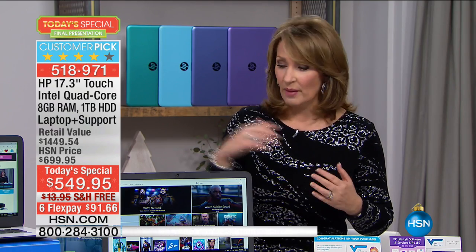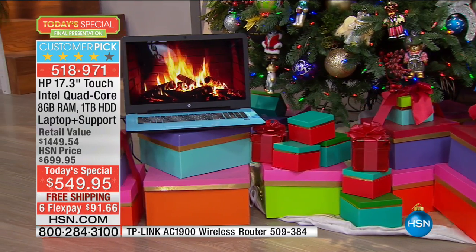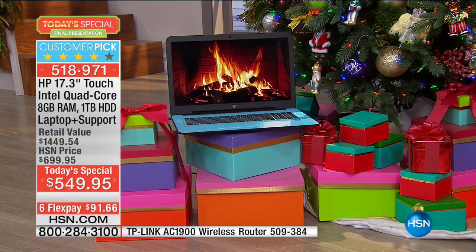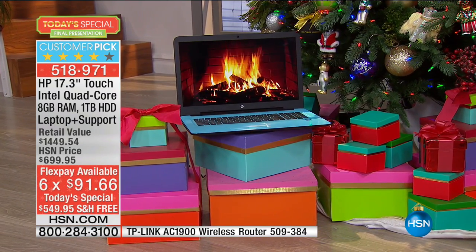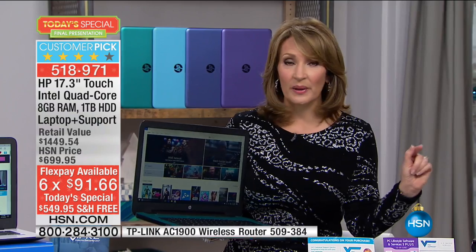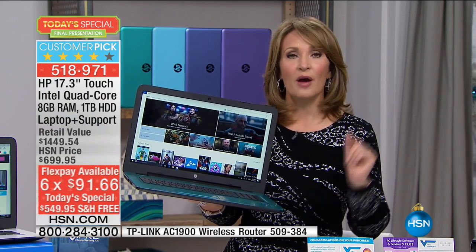We are super busy, and I'm so excited to see you here. If you're a new customer and you log on to hsn.com or call us right now, you're only spending $91 in your first FlexPay. It's free shipping — one payment of under $100 and we will send this home to you. And we're going to get it there by Christmas for free — it will be in your hands by Christmas Eve.